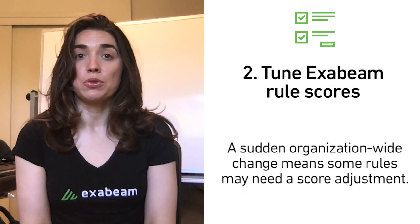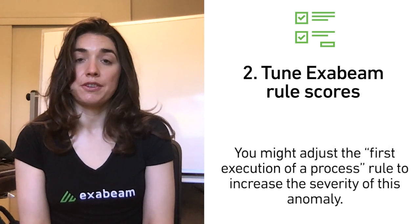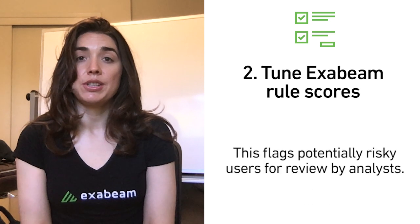Tune Exabeam rule scores. A sudden organization-wide change means some rules may need a score adjustment. For example, you might adjust the first execution of a process rule to increase the severity of this anomaly. This flags potentially risky users for review by analysts.